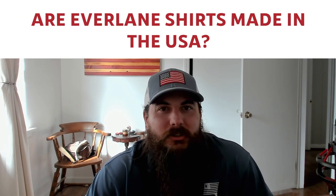Lastly, are Everlane dress shirts made in the USA? You'll find Everlane on a lot of 'best men's dress shirts' articles on other publications, but unfortunately pretty much all their stuff is made in Japan and Vietnam, so I would avoid.